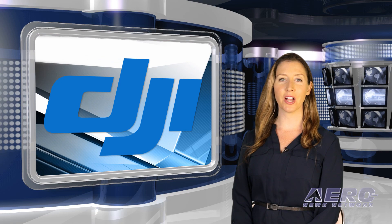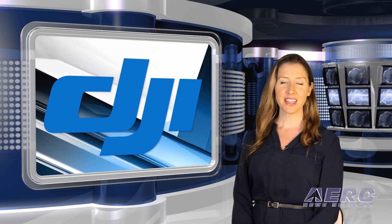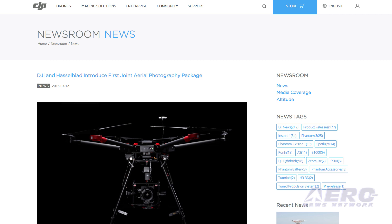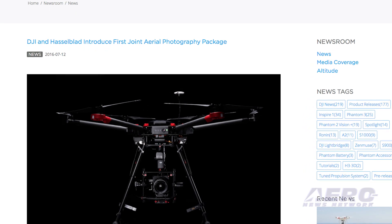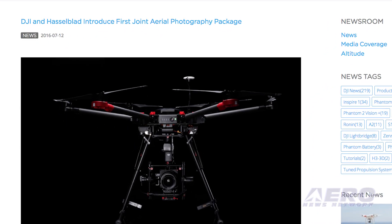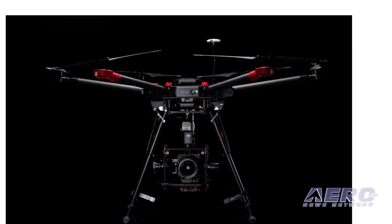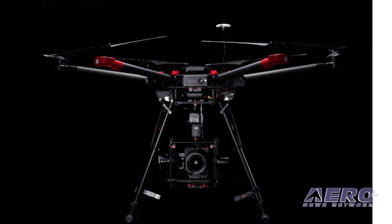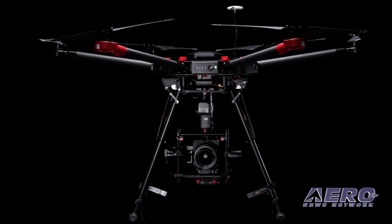DJI and Hasselblad have introduced the first 100-megapixel integrated drone imaging platform. The DJI M600 Pro drone, the Ronin MX Gimbal, and the Hasselblad H6D-100C camera combine each company's expertise to create a tool for precise, detailed, and accurate aerial imaging. Professional drone users can continuously control camera operations in flight using the DJI Go app.